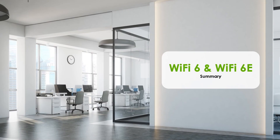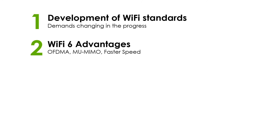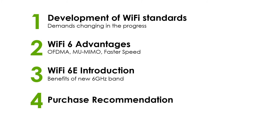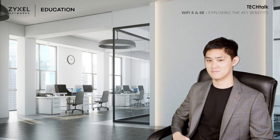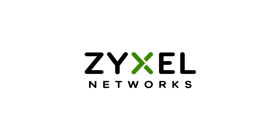In today's video, we learned about the development of Wi-Fi standards and the changing demands throughout its progress. We also introduced the advanced technologies in Wi-Fi 6, including OFDMA, MU-MIMO on upload traffic, and other technologies to increase speed. Additionally, we explained the background of Wi-Fi 6E and provided purchasing suggestions for those who want to upgrade their network devices. If you enjoyed our video, please like and subscribe, and visit our Education Center for more training videos. I'm Richard — see you next time. Bye-bye. We're Zyxel, and we're your networking ally.